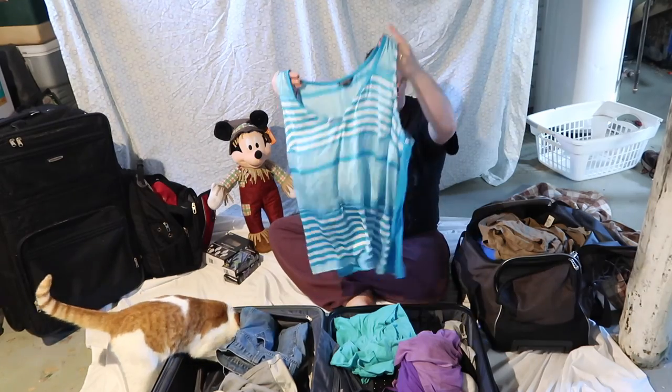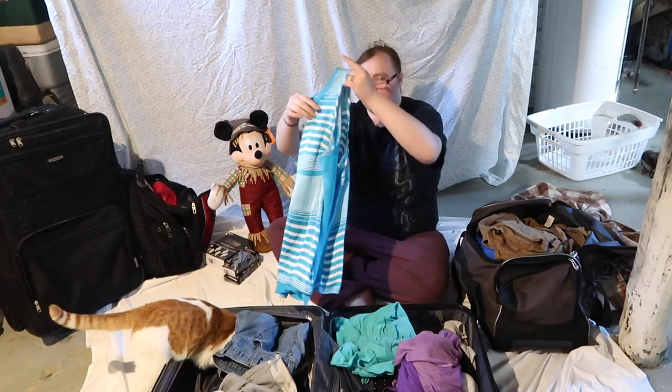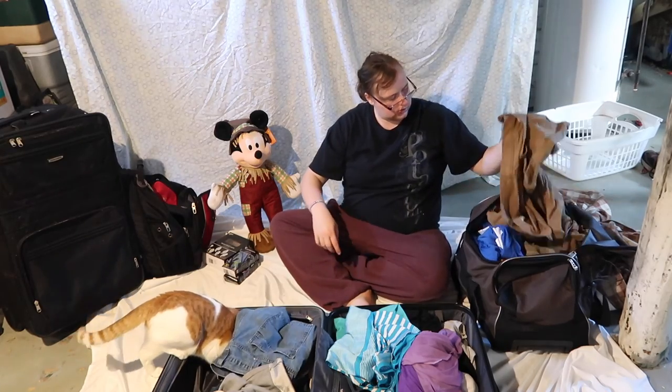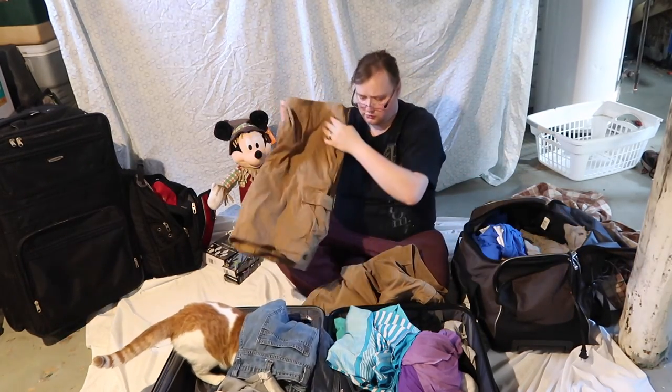Here's another one of my shirts that I like — just something light and flowy. Some more shorts for Chris.